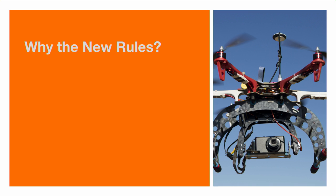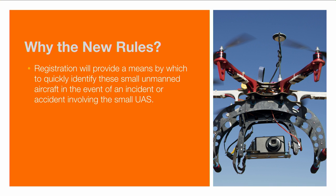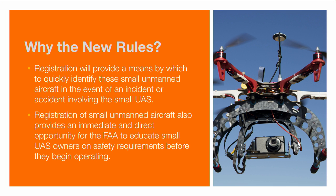The airspace is shared with large commercial flights, and there are concerns about safety issues, power lines, and utilities. There have been instances of quadcopters getting in the way of firefighting activities. The FAA asserts that registration will provide a means by which they can identify any small aircraft involved in an incident or accident, allowing them to hold operators accountable and educate all owners on safety requirements.